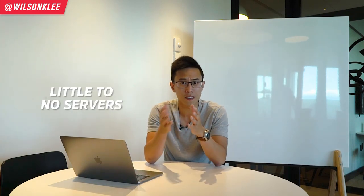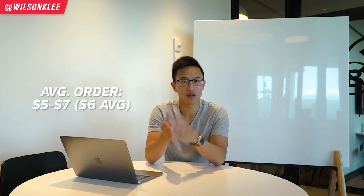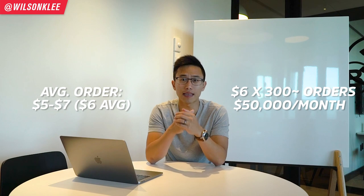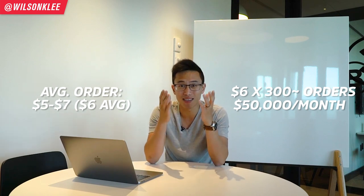The amount of servers and talent you need is quite limited — little to no servers, maybe one or two baristas, and that's it. In terms of projection, given a $6 average and around 300 orders per day, that nets you around $50,000 per month. That's an amazing business if you're looking for something with less stress, less investment, and less workload.